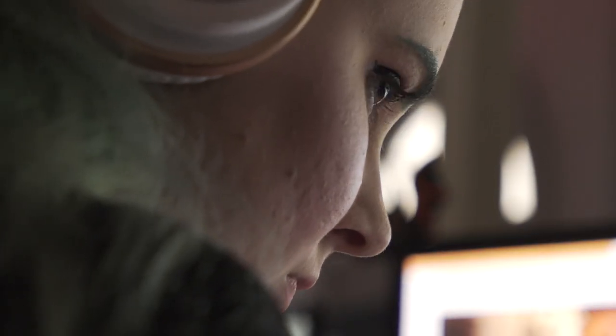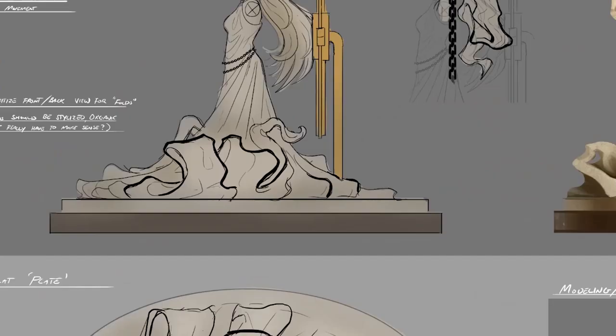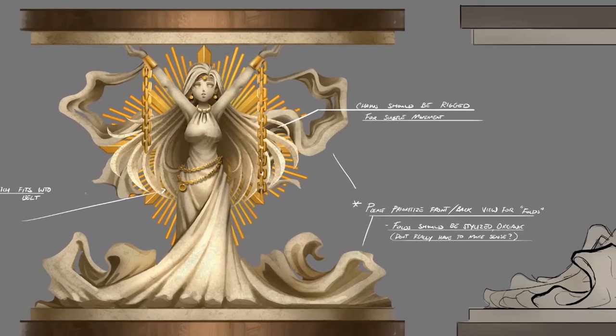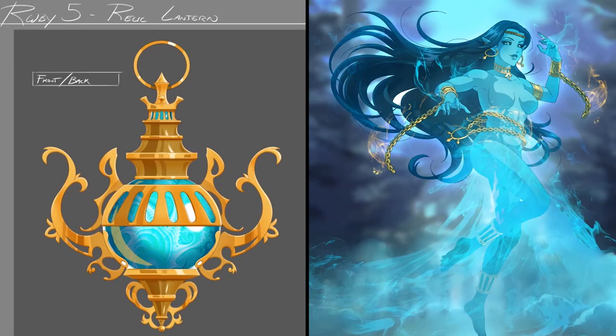She has different body proportions than we're used to seeing in RWBY. She's very tall, her face is longer, her neck's longer. A lot of her jewelry is influenced by both the statue we saw in Volume 5, but also the lantern — like this grate is used on her necklace. The loops from the handle are also on her belt and her earrings, and you can see some on her legs, also taken from the lantern.